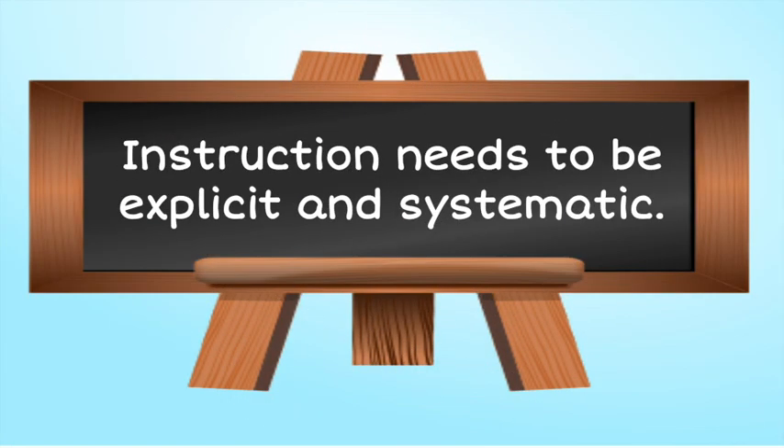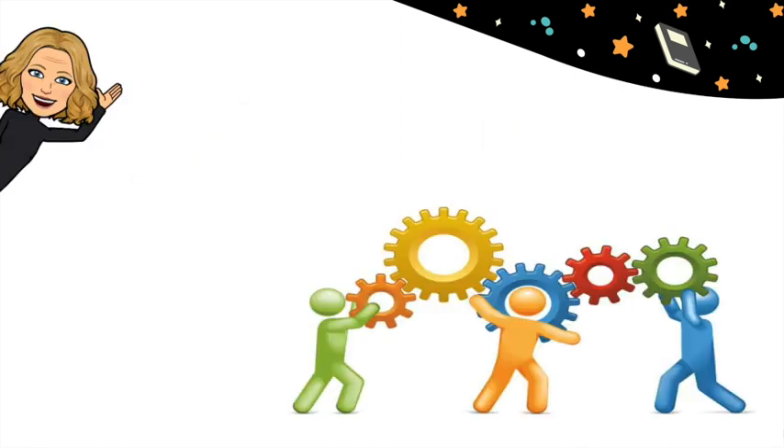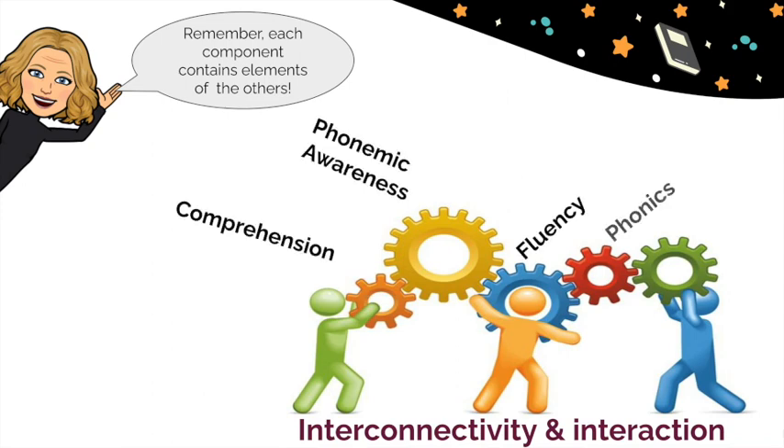We need to make sure that our instruction for each of these elements is explicit and systematic. Phonics is certainly an important part of the science of reading, but it's not the whole thing. We need to make sure that we are applying our phonics skills to authentic reading and writing experiences — applying the skills in context makes the learning stick. We have to remember that each pillar is crucial to reading development in its own right, but phonemic awareness, phonics, fluency, vocabulary and comprehension are all interrelated. So we have to make sure that our instruction reflects this interconnectivity.